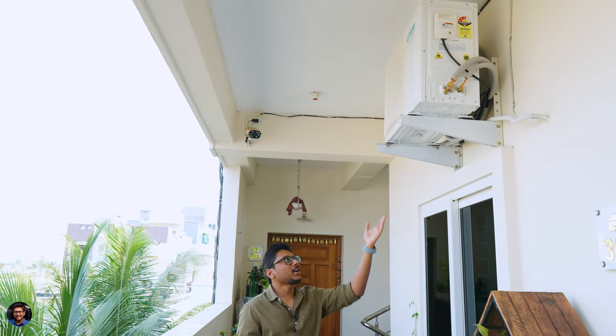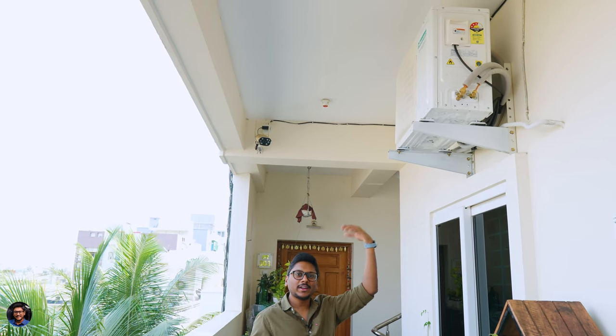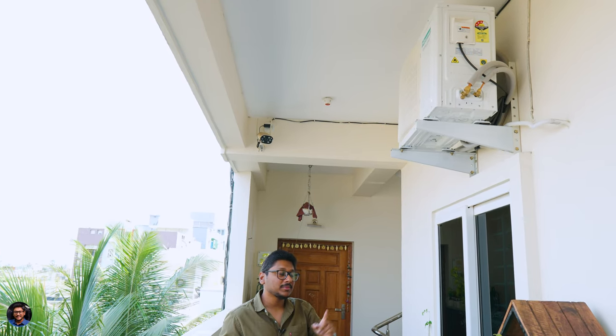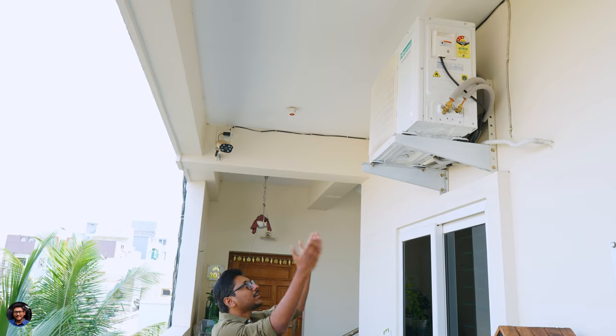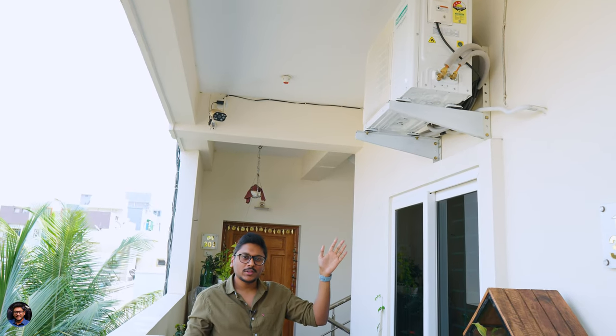One thing I noticed upon unboxing is the size — despite being a 1.5 ton AC, it's actually quite compact compared to other 1.5 ton ACs in my other bedrooms. This is a benefit for people with limited wall space. Here's the outdoor unit, installed in our balcony directly opposite the indoor unit, so installation was very smooth. The unit has a nice shelter with no direct sunlight exposure — leaving outdoor units directly in sunlight impacts performance and durability long-term, so try to find a good shaded spot.